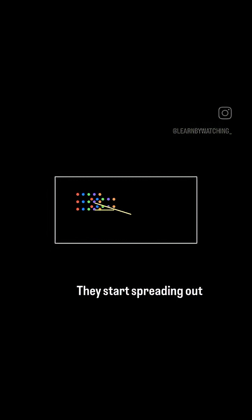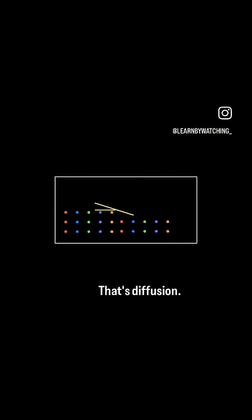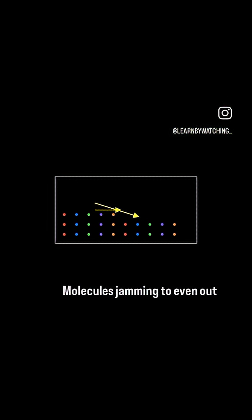First up, diffusion. Picture a bunch of colorful dots packed in one corner. They start spreading out evenly, moving from where there's a lot to where there's less. That's diffusion, molecules jamming to even out the party.